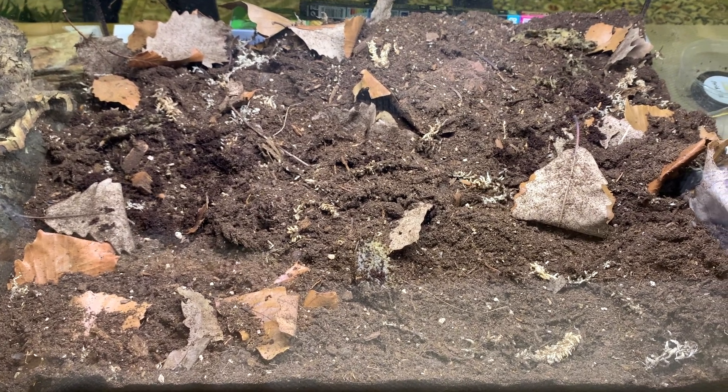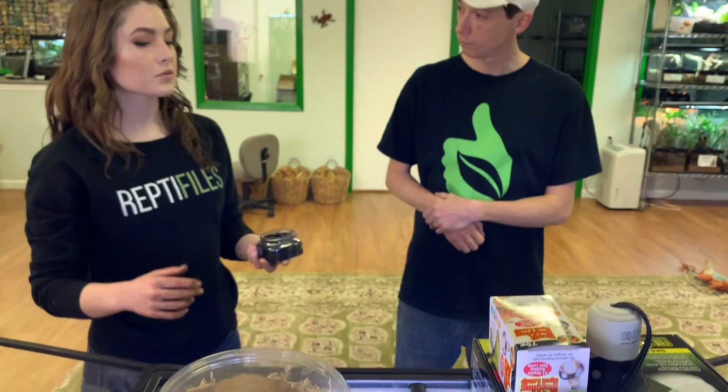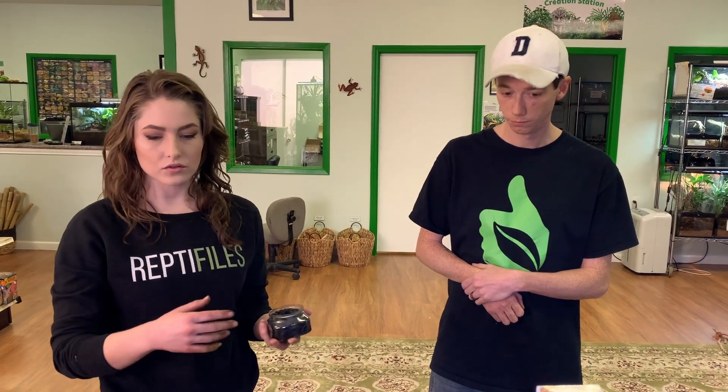And then we have the springtails right here — these are the charcoal springtails. I just dump all of it in and mix it together. This culture has been rocking and rolling since January 2022. I like to put charcoal underneath the water dish, especially in arid setups, to give the springtails a place to hide and always have a refuge. So where do you want to put the water dish?